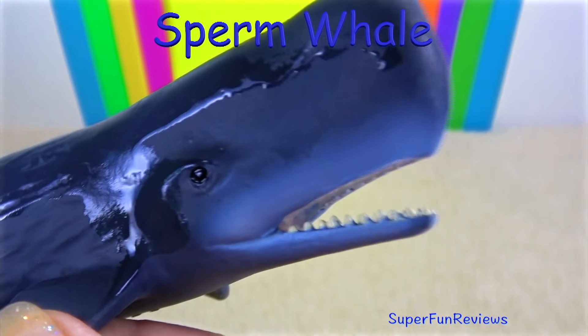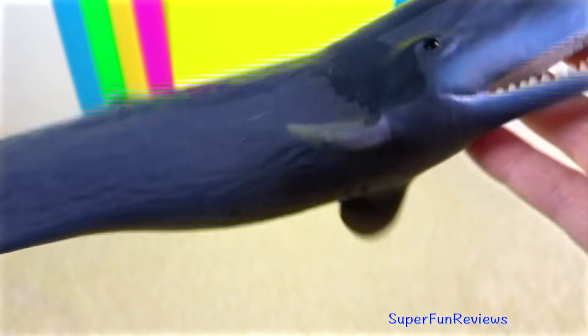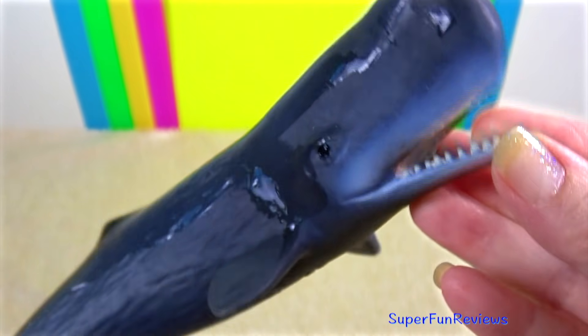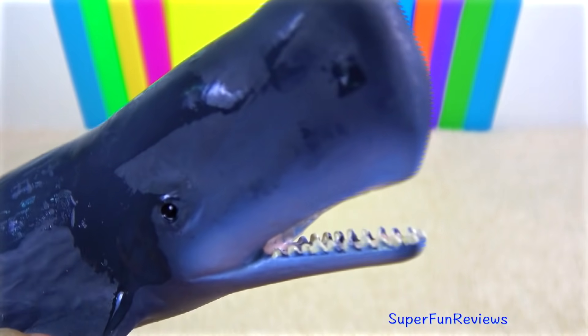The sperm whale is the world's largest toothed whale, and unlike the baleen whales, sperm whales are active predators eating large squid, large bony fish and also sharks. Sperm whales give birth to only one calf at a time. The mothers form a nursery so they can take turns in finding food.